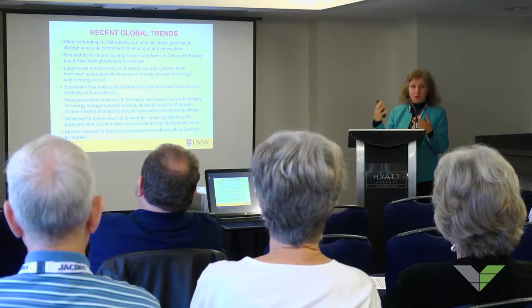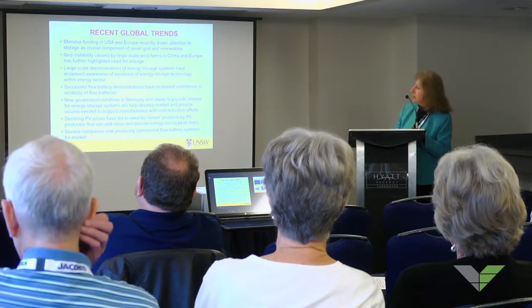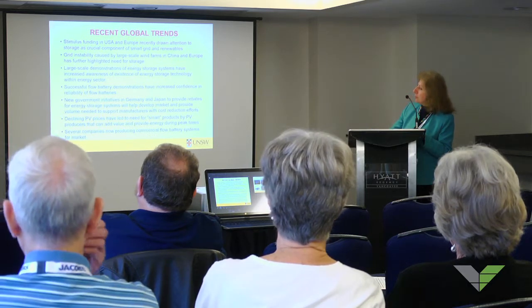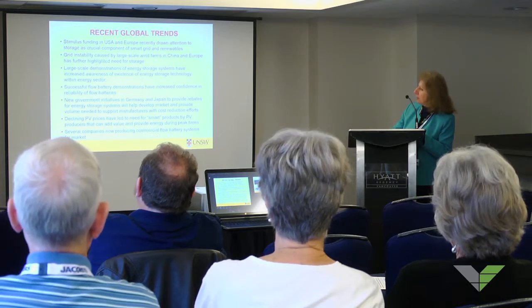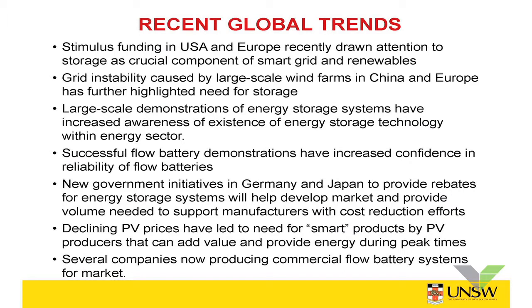A lot of the stimulus funding being released by governments went into energy projects. Grid instability problems caused by large-scale wind farms in China and Europe has further highlighted the need for storage. We've now seen large-scale demonstrations of energy storage systems, and with these demonstrations there's more confidence now in energy storage technologies, and particularly in the flow batteries.